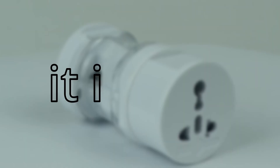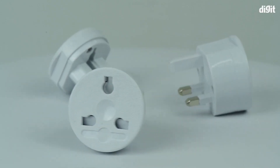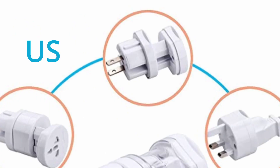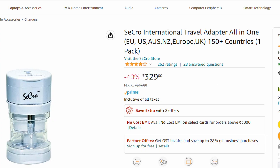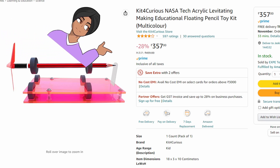It is this international travel adapter, which I think is gonna be really handy if you travel a lot. It has all the major plugs — UK, US, Europe — and it has really good reviews, like 4.2 stars, and it's only 329 rupees.